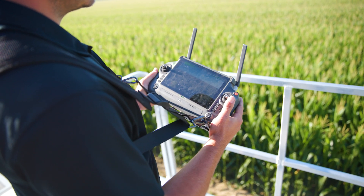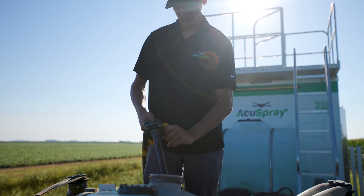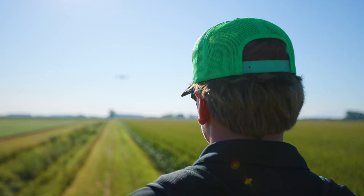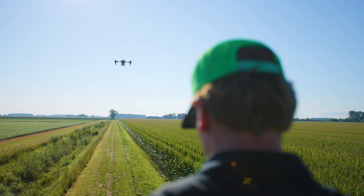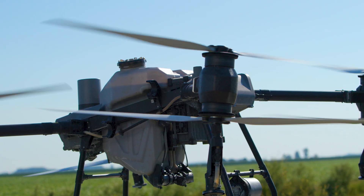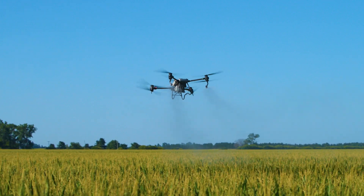We've been using ground rigs prior to this to put on fungicides in corn. It's very difficult to drive a sprayer through a cornfield without running over the corn, so there's quite a lot of damage involved. We wanted to bring in a drone so that we didn't have any crop damage. We have a field entered in a yield contest in the National Corn Growers and we want to try to get every bushel we can get. This is the first time we've used a drone — we were curious about it, we wanted to know that the technology worked.